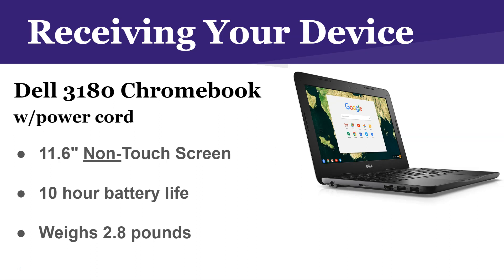It does provide students with 10 hours of battery life, so if you are responsible and charging your Chromebook every night, your Chromebook should last the full 10 hours and there's no need to bring your charger to school.